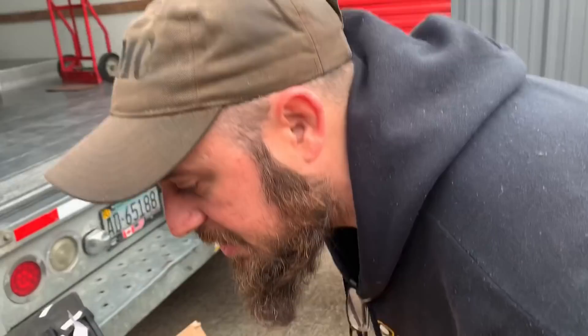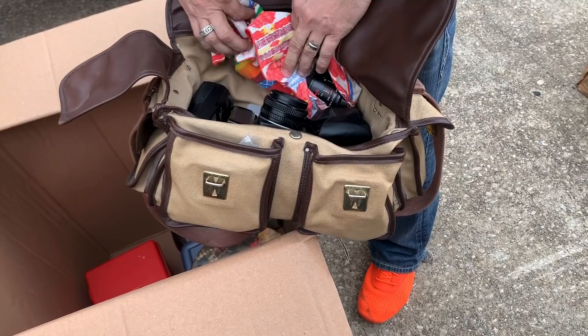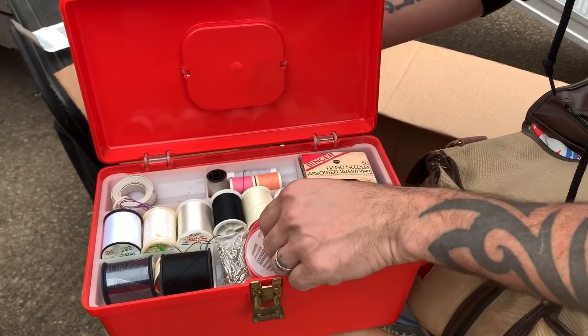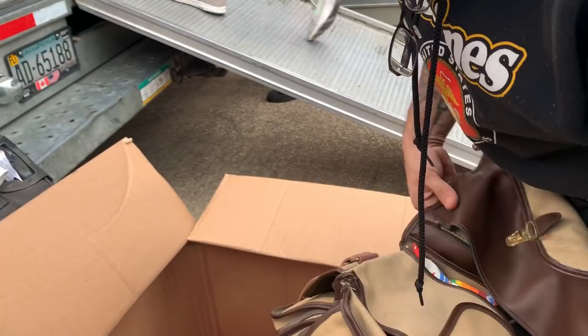Look, more video equipment — just like it said, she did not lie about this box. More cameras, and look at the lenses — very nice. Extra lenses in here too, so that's pretty cool. I'm trying not to drop all those.